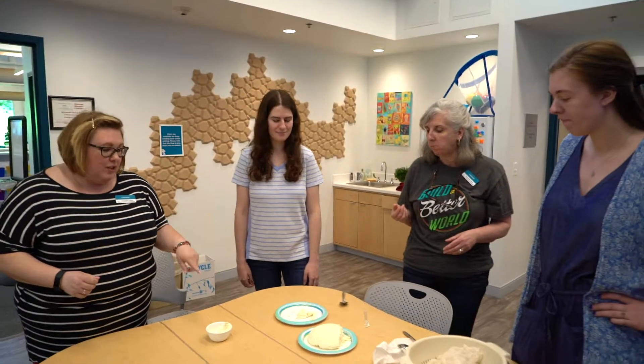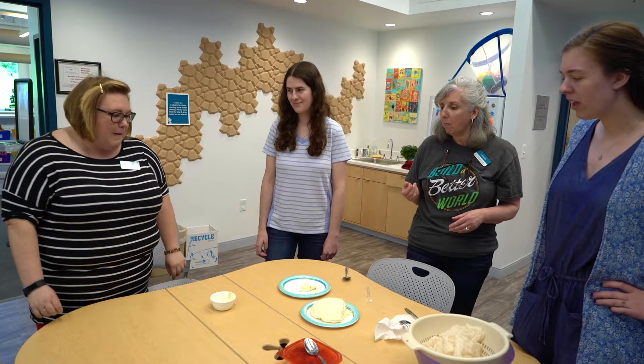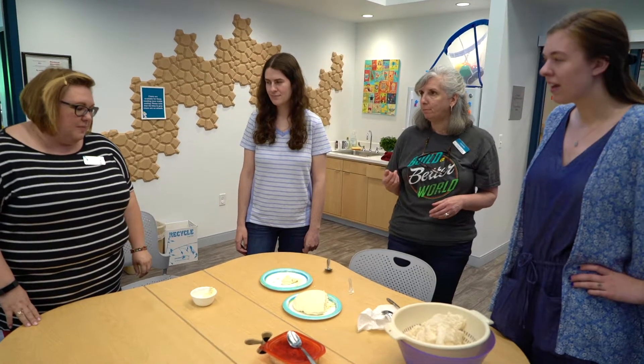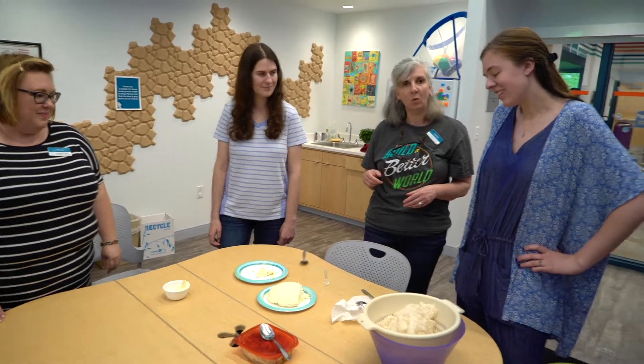That would be really good with balsamic, tomato, and basil — like a caprese salad. Or in place of ricotta. It's a little stiffer than ricotta, which is nice. Like if you're going to put it in a lasagna. We have cheese!